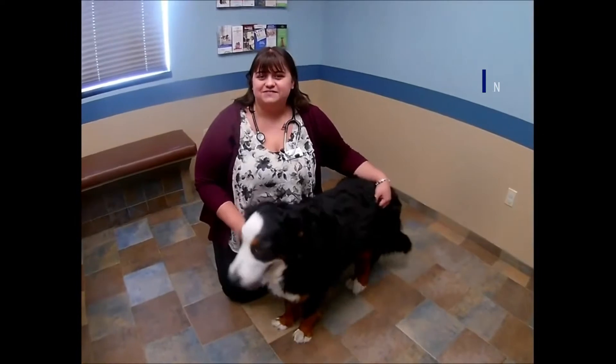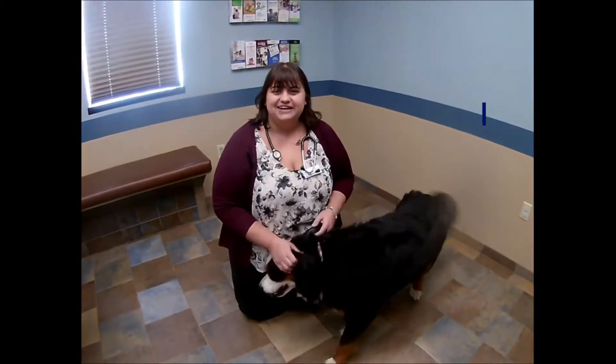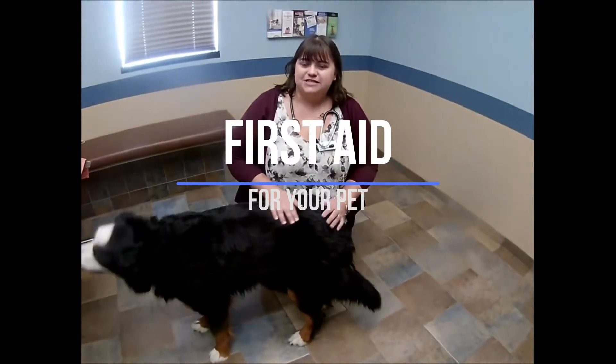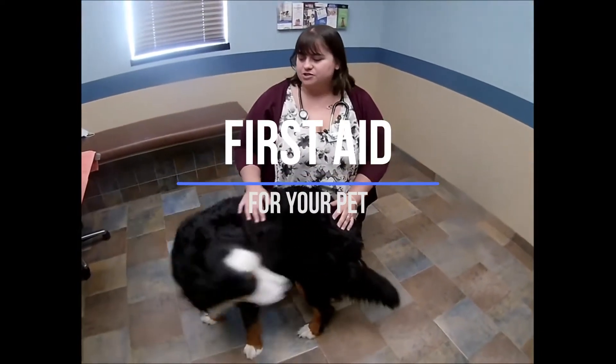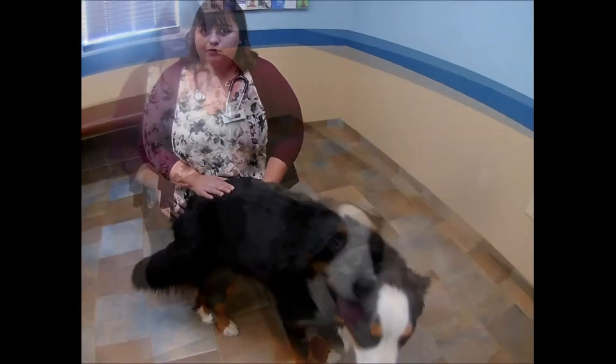Hi guys, it's Dr. Sharp here at Club City Veterinary Hospital and Duck Creek Animal Hospital, here with my dog Rumble. I'm here to let you guys know that April is Pet First Aid Awareness Month, and I'm going to show you some pet supplies that I keep in my Pet First Aid kits for Rumble and Friday.